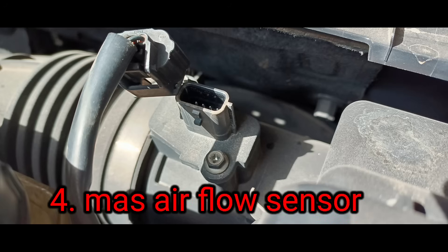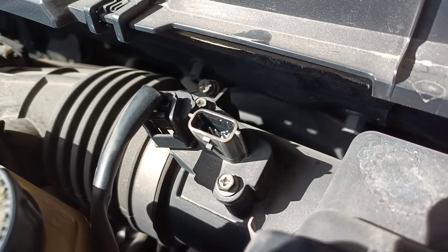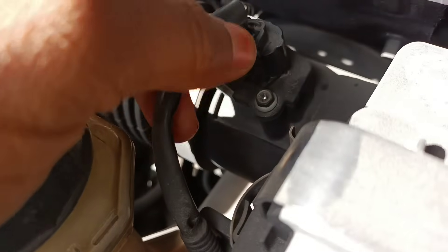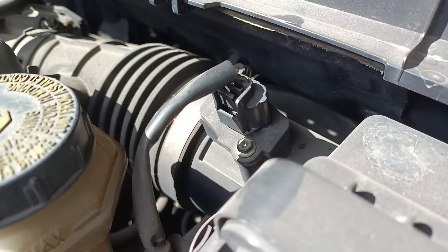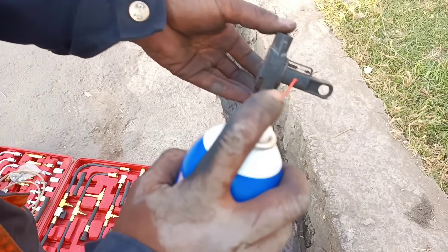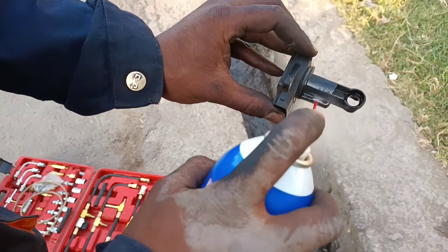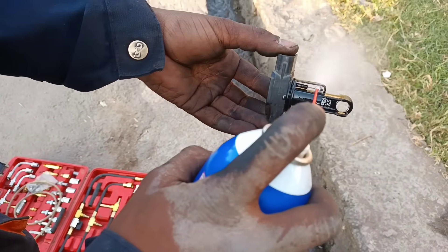4. The mass airflow sensor may need to be replaced. The mass airflow sensor measures the amount of air coming into the engine and determines how much fuel is needed to inject into the combustion chamber. Symptoms of a bad mass airflow sensor are jerky acceleration, engine stalling, and reduced fuel economy. Last year, this repair was most common on 2012 model year vehicles.